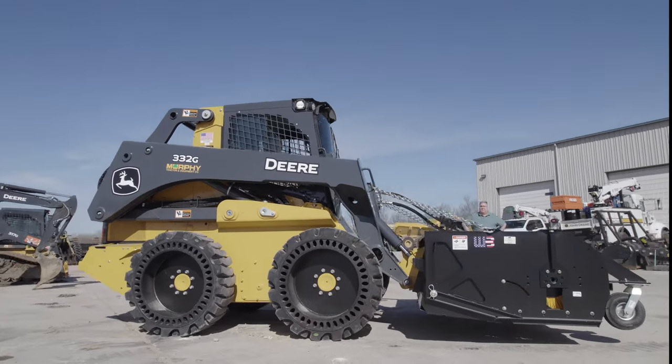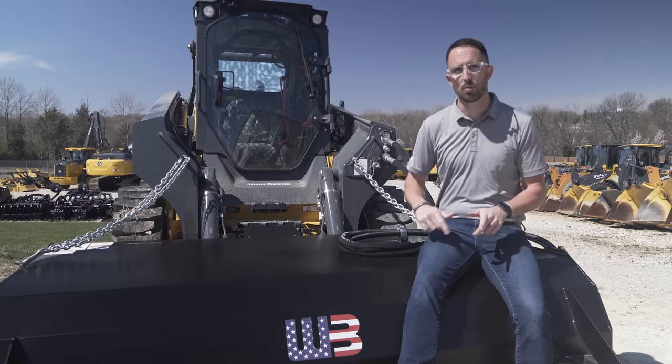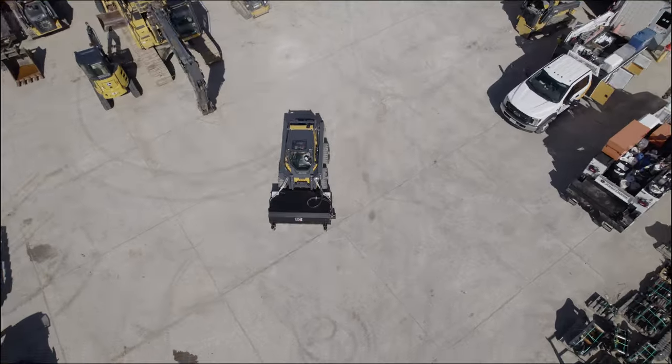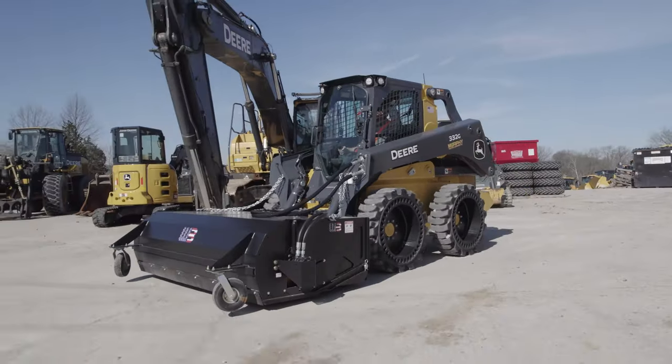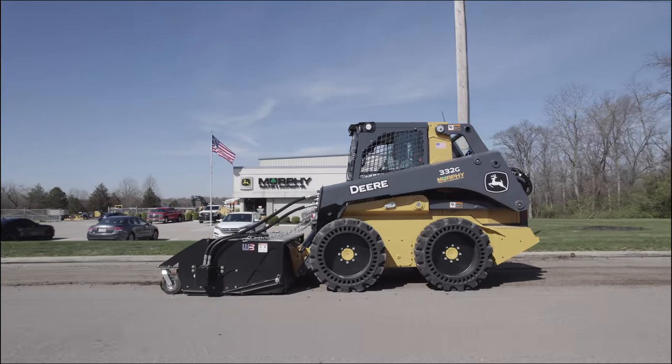So what I'm gonna do is hop in the cab, we're gonna take a full spin and see what this thing can do for you. Whether you contact your local dealer or work with them directly, check out what we have in stock and what we have available for you today.